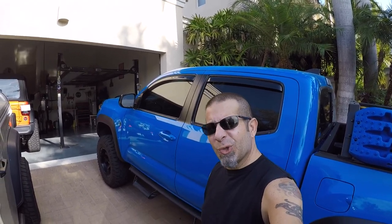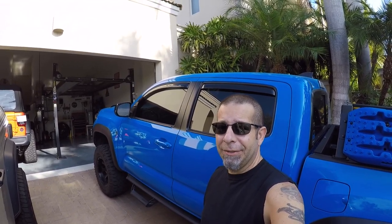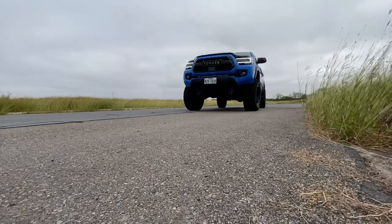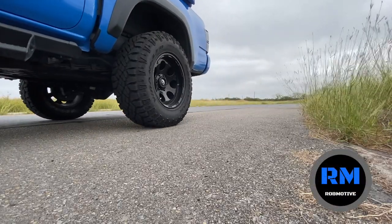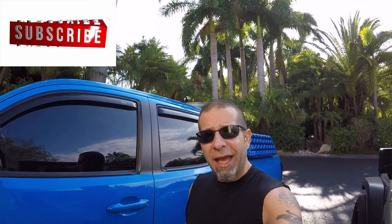What we Toyota Tacoma owners really care about, and what will kill it if they don't get it right in the next redesign. What is it that we Toyota Tacoma owners really care about, and if they don't get it right in this upcoming redesign — and when I say upcoming, I'm talking about probably within the next two to three years.